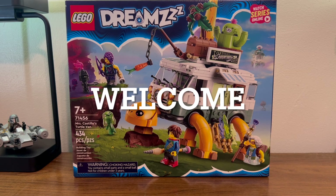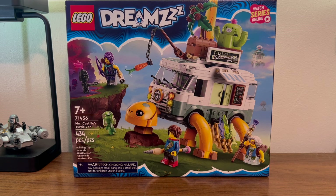Today we're going to look at set number 71456, Mrs. Castello's Turtle Van.